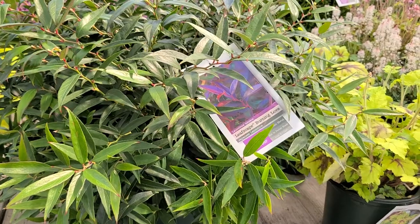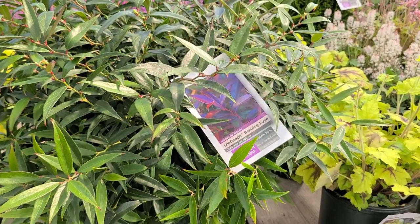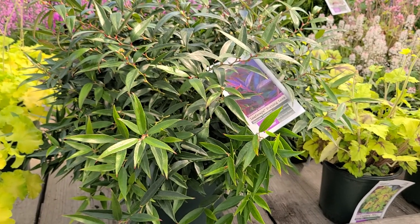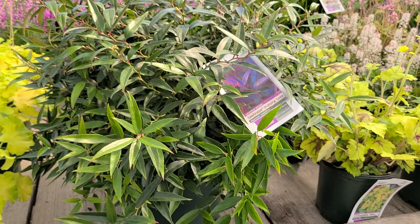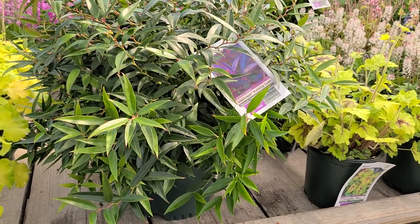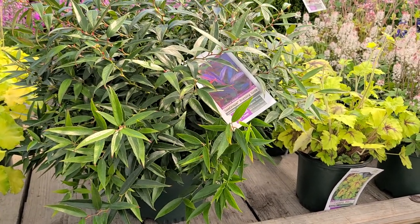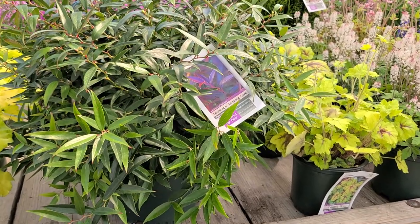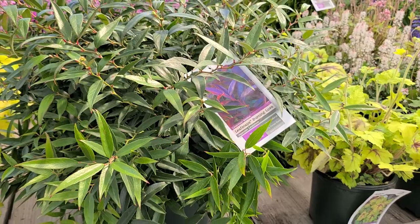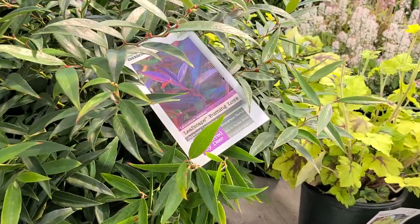It belongs to the rhododendron, pieris, azalea family, so it likes to grow in a soil that's got lots of organic matter worked into it and preferably on the acid side of neutral. A very nice selection, selected in the Netherlands by Ron van Opstel. This is Leucothoe 'Burning Love'.